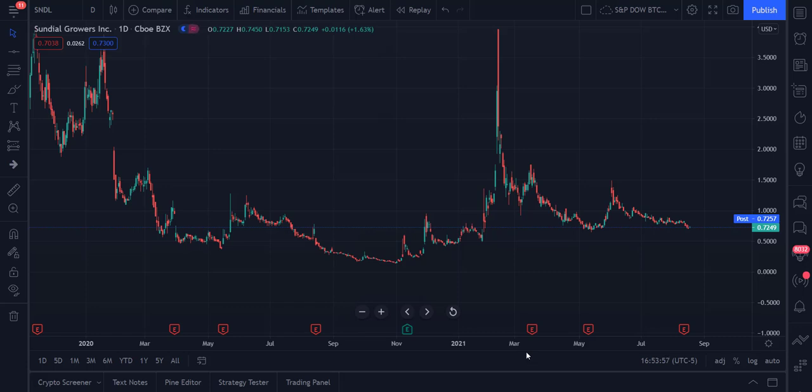That's it for today's video on Sundial Growers, symbol SNDL. If you haven't subscribed to the channel, please go ahead and subscribe — it really does help me out. Otherwise, have a great day and happy trading.